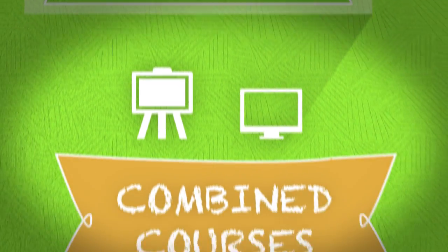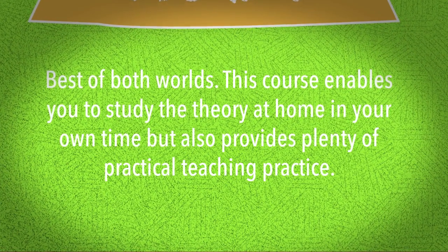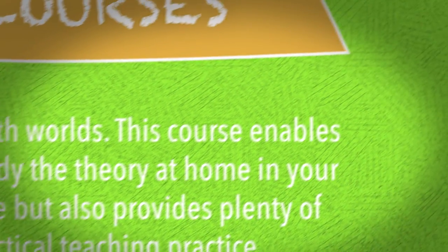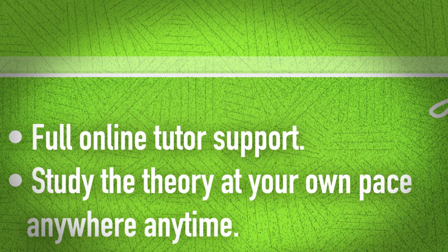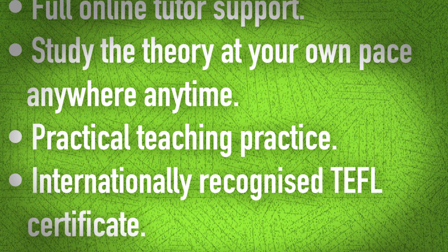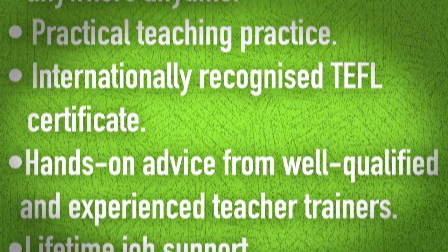Combined courses: the best of both worlds. This course enables you to study the theory at home in your own time, but also provides plenty of practical teaching practice. This option includes the following benefits: full online tutor support, study the theory at your own pace anywhere, anytime, practical teaching practice, internationally recognized TEFL certificate, hands-on advice from well-qualified and experienced teacher trainers, and lifetime job support.